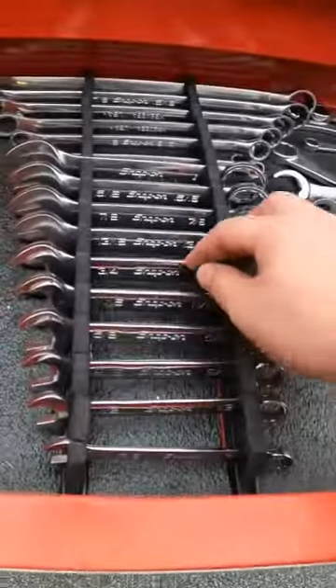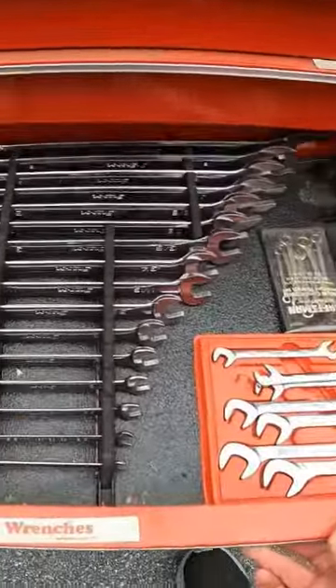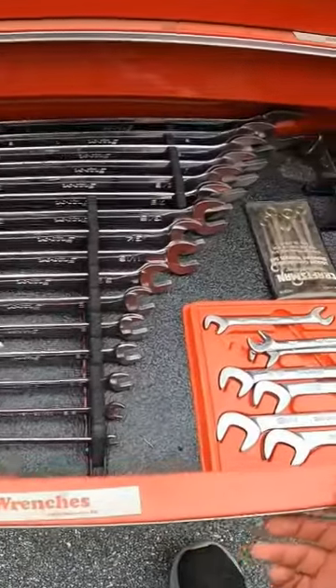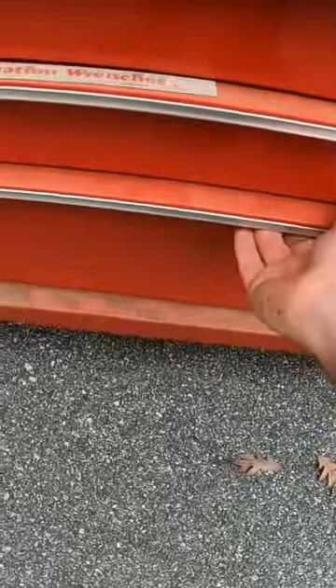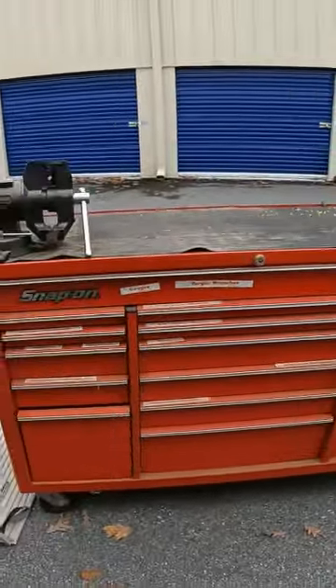I opened this drawer and there's a full set of Snap-on wrenches in here. Oh my gosh — more Snap-on! Oh my god, there's got to be at least a thousand dollars worth of tools in there.